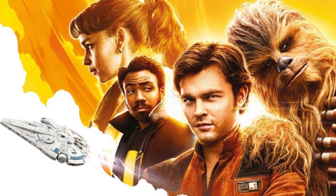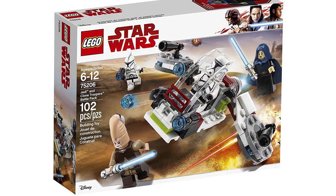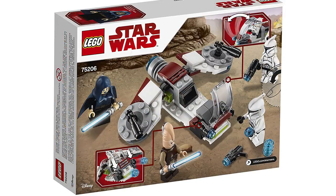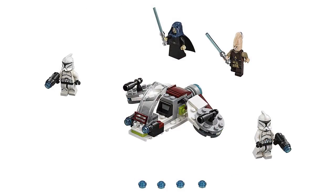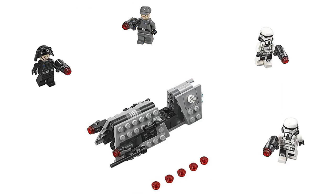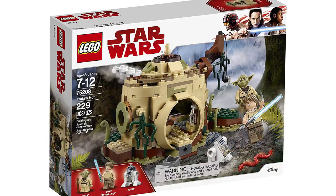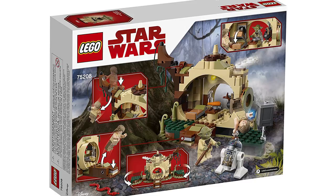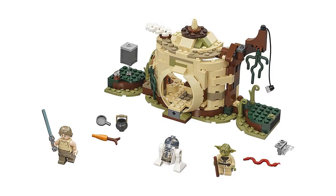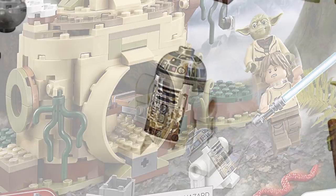Moving on — more official set unveilings. We now have pictures for the Solo Star Wars story sets. The Jedi and Clone Troopers battle pack 75206 has 102 parts for $15. The Imperial Patrol battle pack 75207 has 99 parts for $15 — I like those new Range Trooper stormtroopers. Then we have the very anticipated Yoda's Hut 75208, officially shown with 229 pieces for $30. It includes Yoda, the new Luke Skywalker, and R2-D2 with his mud print from falling into the swamp.